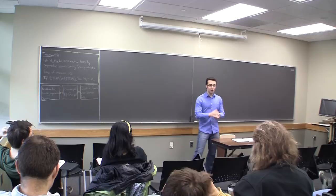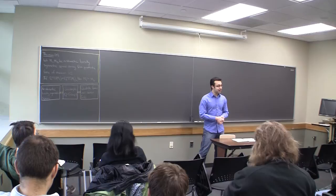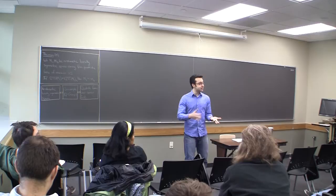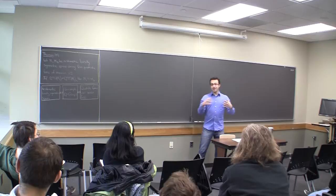Thank you all for coming out today and braving the winter weather at the end of April. Thank you for making that trip. In the next hour or so, I'm going to go over some of the results that led up to and are in my thesis. The plan is to start slow because some of you are not particular math people, so I'll give some conceptual stuff, an introduction, and then talk about some of the tools and results from my thesis.